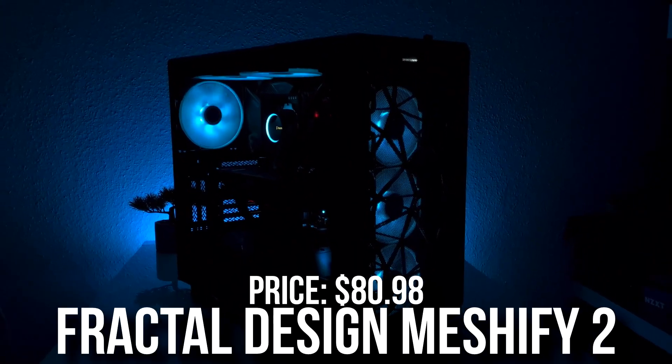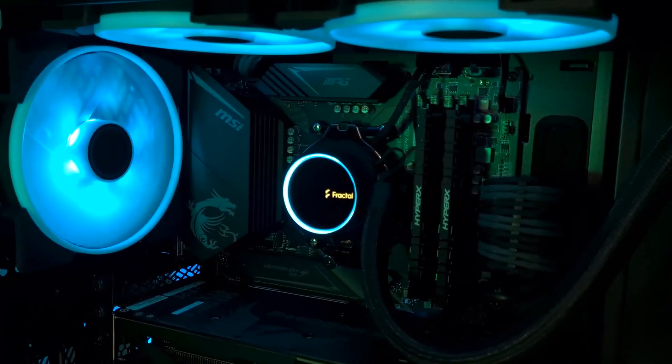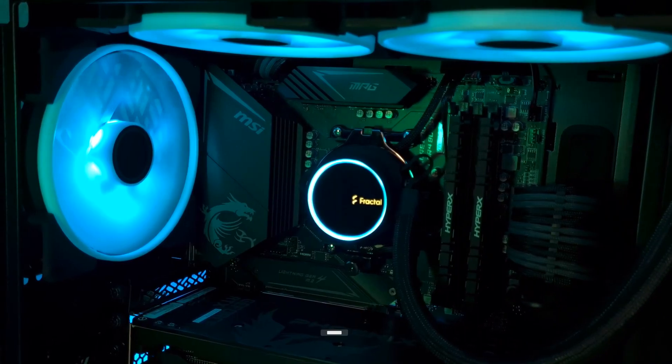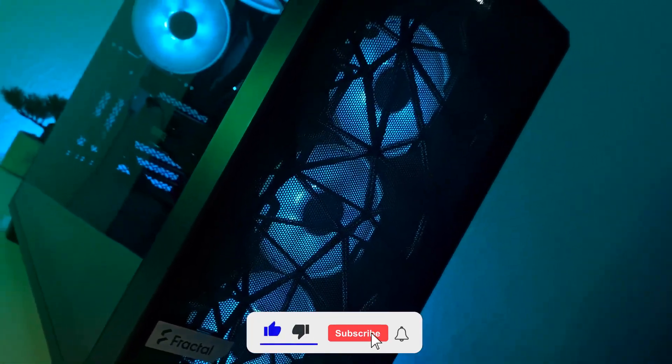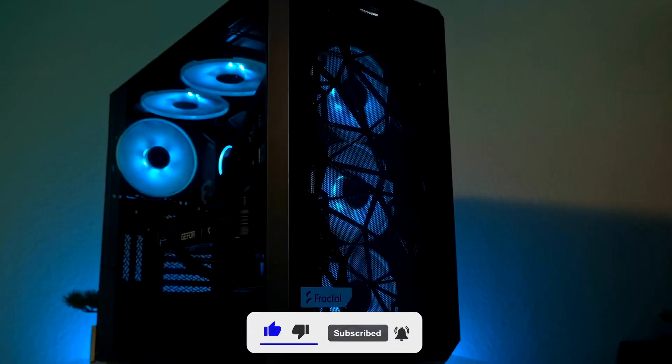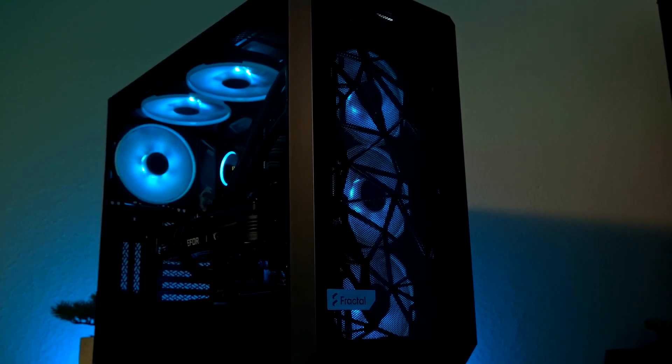Then for the case, we have the Fractal Design Meshify 2 — an ATX tower case. It has enough airflow, a front mesh panel. You get three pre-installed fans: two on the front and one in the back. It looks amazing. I wanted to make this an all-black build. If you want some RGB, you'll have alternatives in the description, but I think this is a great look for your system.